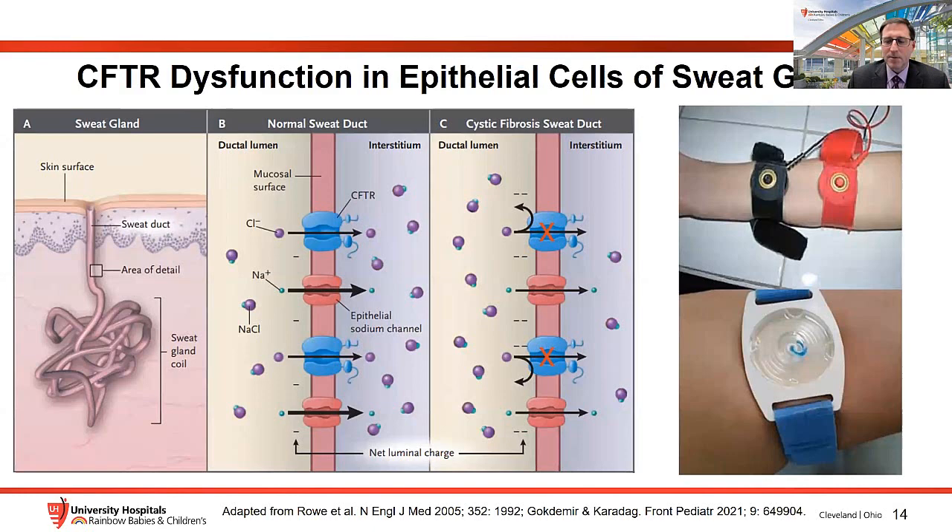Moving to the physiologic consequences: normally, eccrine sweat glands secrete a hypotonic sweat on the skin surface. Sodium is resorbed through the epithelial sodium channel, ENAC, and CFTR conducts chloride from the lumen into the interstitium to counterbalance that. Normally there's a slight negative intraluminal charge. In CF, without CFTR, too much sodium and chloride accumulates in the sweat duct, making it hypertonic and increasing the negative luminal charge — which is the basis for the sweat test.